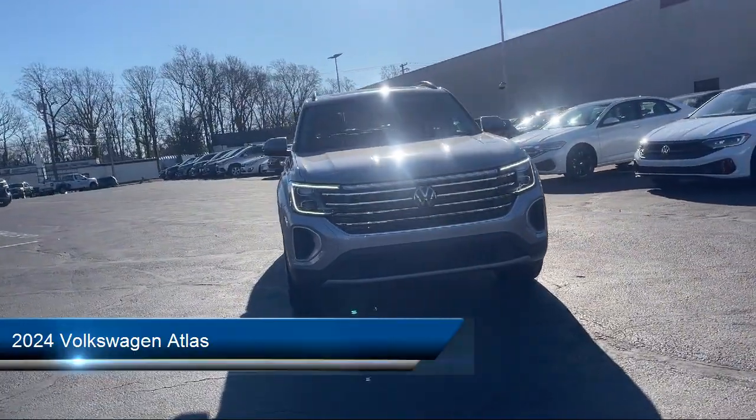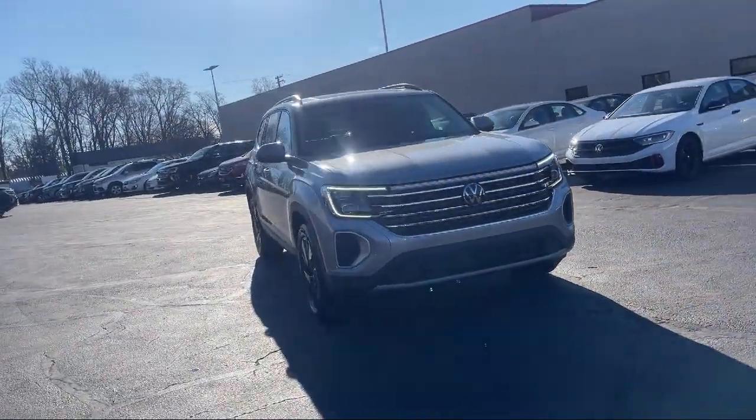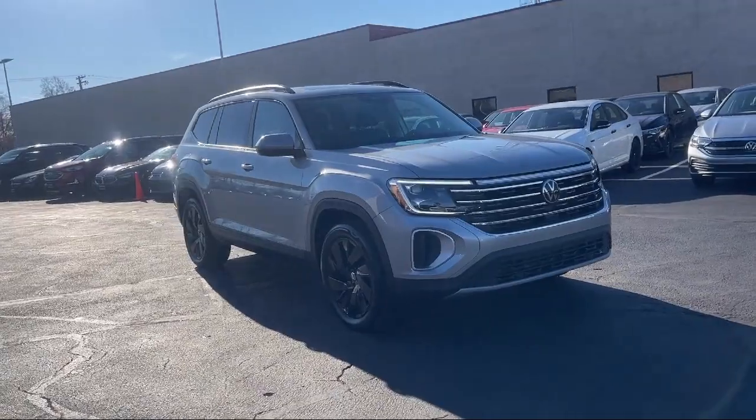It comes equipped with many standard and optional features and has less than 5,000 miles on the odometer.